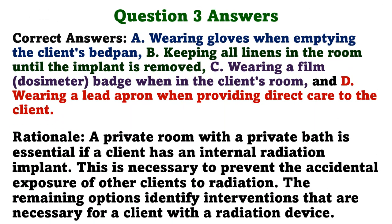The correct answers are A. Wearing gloves when emptying the client's bedpan, B. Keeping all linens in the room until the implant is removed, C. Wearing a film badge when in the client's room, and D. Wearing a lead apron when providing direct care to the client. Rationale: A private room with a private bath is essential if a client has an internal radiation implant. This is necessary to prevent the accidental exposure of other clients to radiation. The remaining options identify interventions that are necessary for a client with a radiation device.